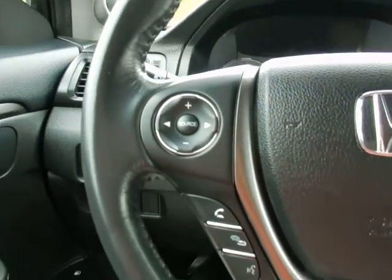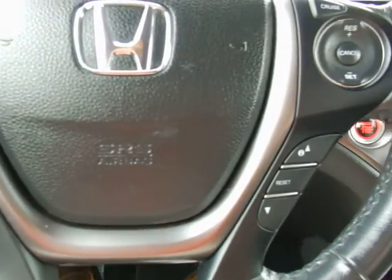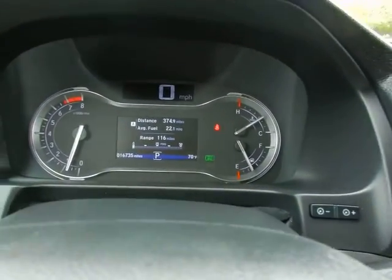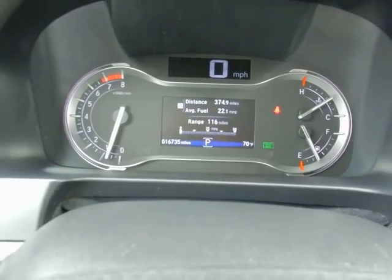Tilt and telescopic steering wheel. On the wheel: audio controls, Bluetooth, trip computer functions, and cruise control. Less than 17,000 one-owner miles.